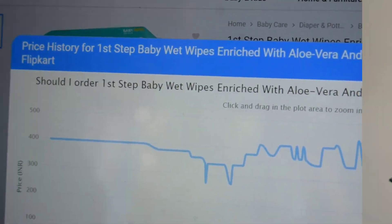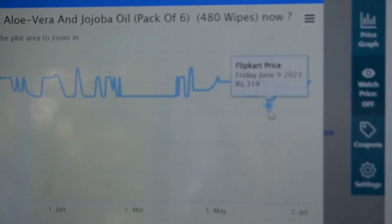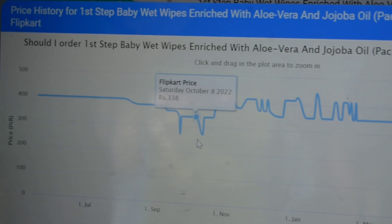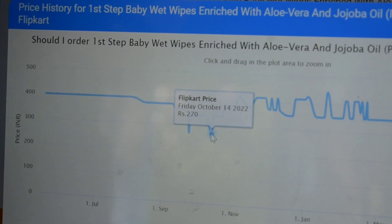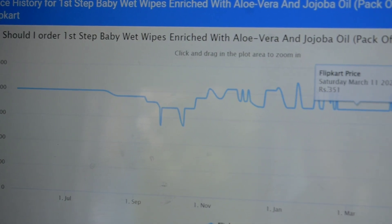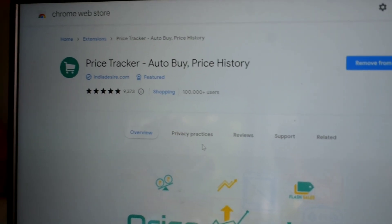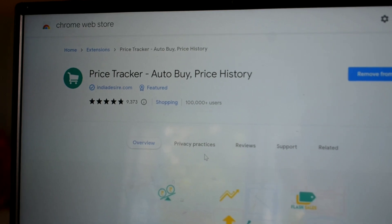I'll also show you the price graph for this product, which helps you understand how the price has moved. You can see the price was 351 rupees, it went down to 319 rupees in June, and even down to 270 rupees at times previously. You can track this using a price tracker application.